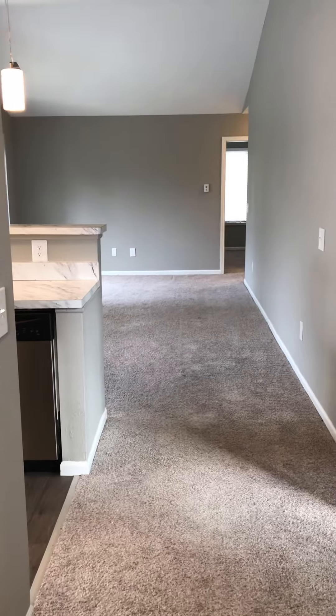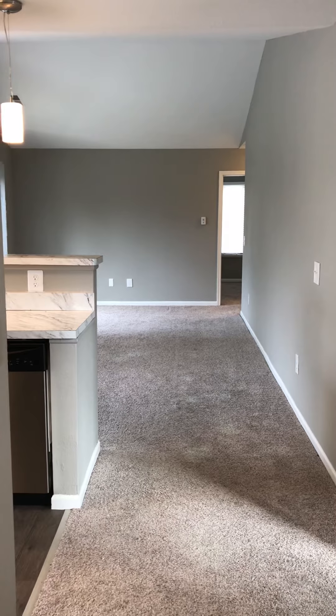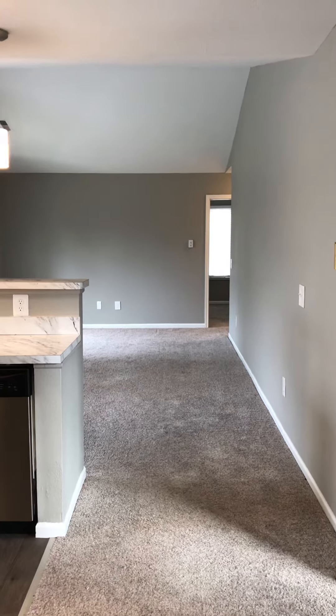Hello, welcome to Monticello Apartments in Southfield. We are going to do an online tour of our two-bedroom, two-bath, 1,200 square feet, upstairs, gray, renovated apartment home.